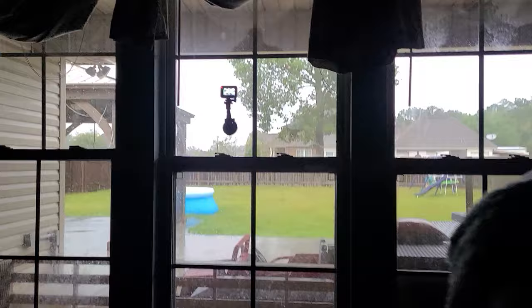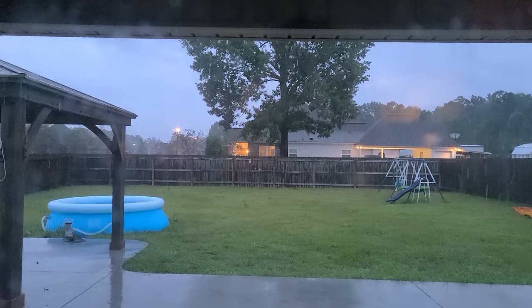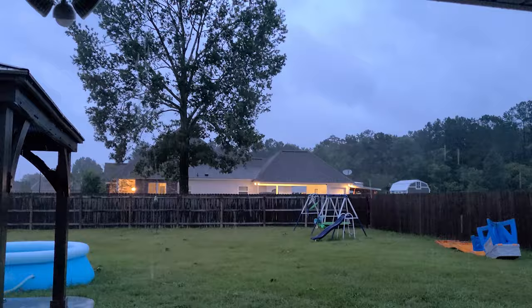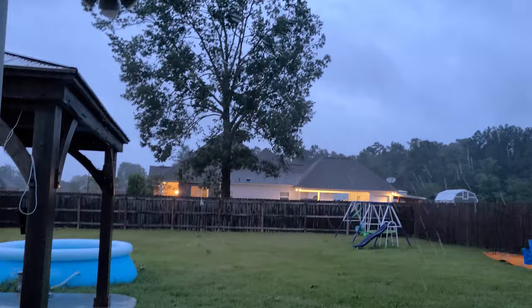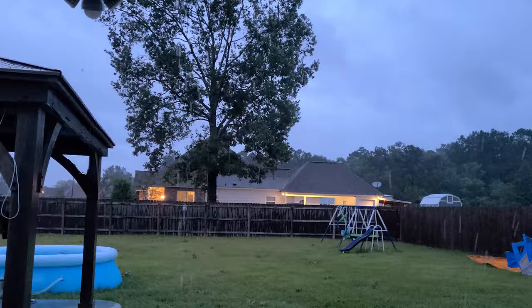We weren't quite expecting to lose power this soon — it's not even blowing too hard outside. Then the electricity just kind of blinked and we got power back on pretty quickly. It is 7:30 p.m., the lights keep blinking though, so it's only a matter of time. We keep getting big gusts and we have tons of leaves all over the yard with big chunks of branches coming off. Things are starting to gust pretty hard. Power keeps swinging on and off, but as of right now we still have power — knock on wood.